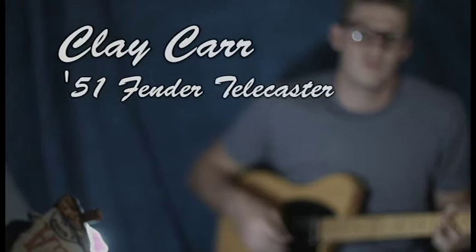My name's Clay Carr and I play a 1951 Fender Telecaster. How I acquired this guitar is kind of a funny story.